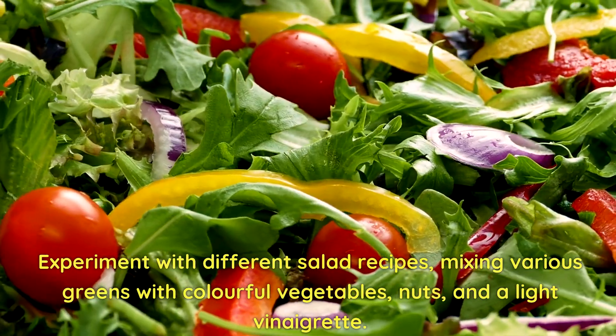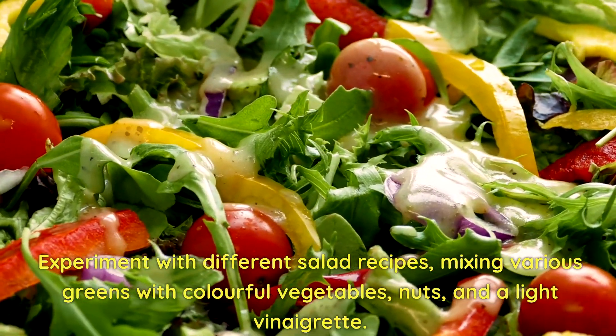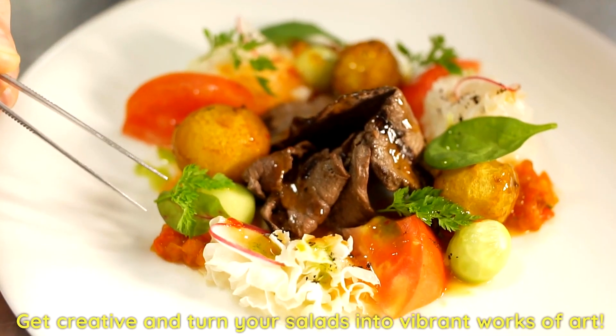Experiment with different salad recipes, mixing various greens with colorful vegetables, nuts, and a light vinaigrette. Get creative and turn your salads into vibrant works of art.